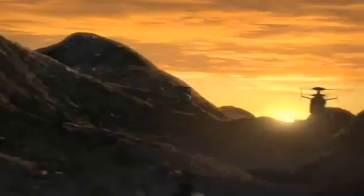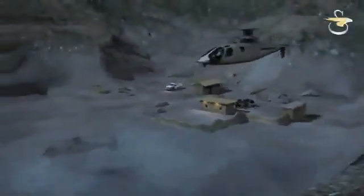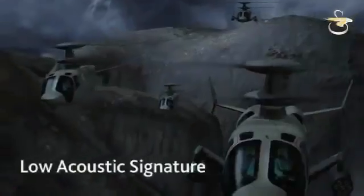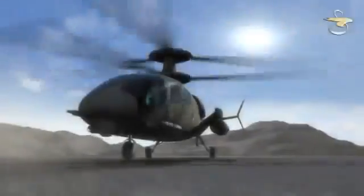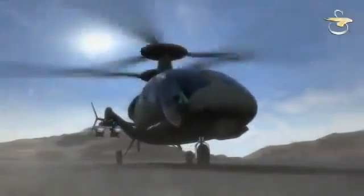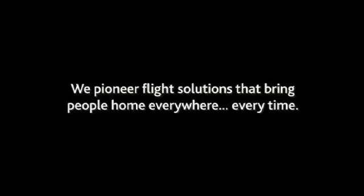Good mission. Head for home. Significantly increased speed, performance, and lift at all altitudes, with improved agility and maneuverability, decreased vibration and reduced acoustic signature, and multi-mission flexibility. The Sikorsky X2 light tactical helicopter provides the game-changing capabilities our warfighters deserve. We pioneer flight solutions that bring people home everywhere, every time.